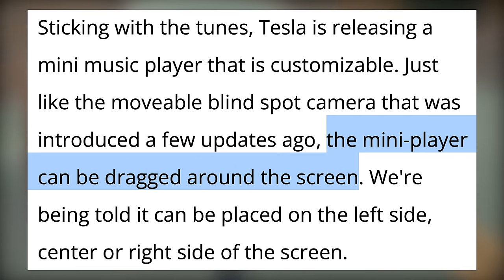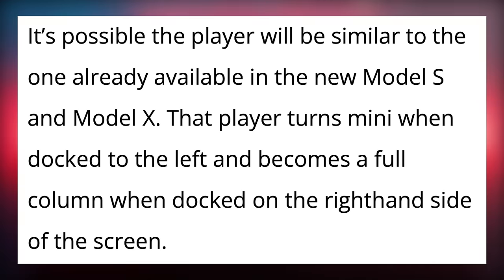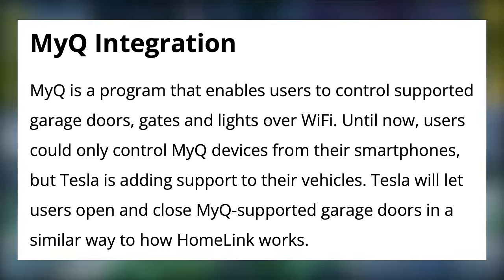The Mini Player can be dragged around the screen. We're being told it can be placed on the left side, center, or right side of the screen. It's expected that it could look a lot like the Music Player available in the Model S and X UI. Other features include zoom, MyCue integration, new video games, and light show sync, but we've already heard about those.